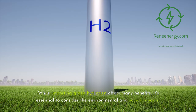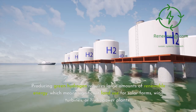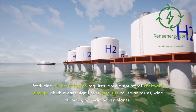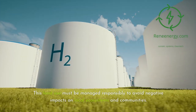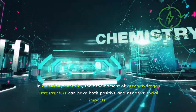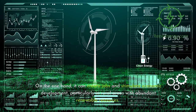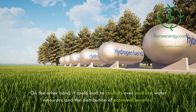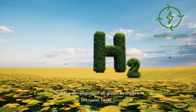While importing green hydrogen offers many benefits, it's essential to consider the environmental and social impacts. Producing green hydrogen requires large amounts of renewable energy, which means significant land use for solar farms, wind turbines, or hydropower plants. This land use must be managed responsibly to avoid negative impacts on local ecosystems and communities. In exporting countries, the development of green hydrogen infrastructure can have both positive and negative social impacts. On one hand, it can create jobs and stimulate economic development, particularly in rural areas with abundant renewable resources. On the other hand, it could lead to conflicts over land use, water resources, and the distribution of economic benefits. Ensuring that the development of green hydrogen is inclusive and sustainable is crucial to its long-term success.